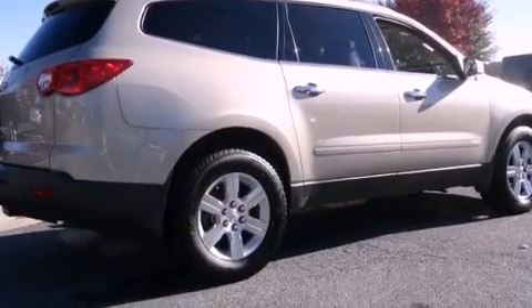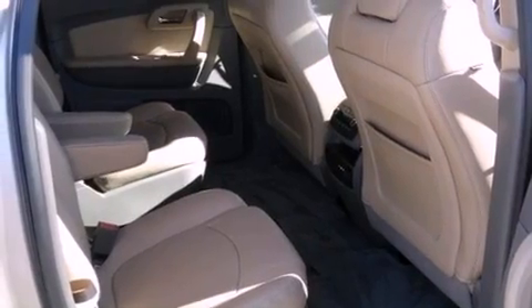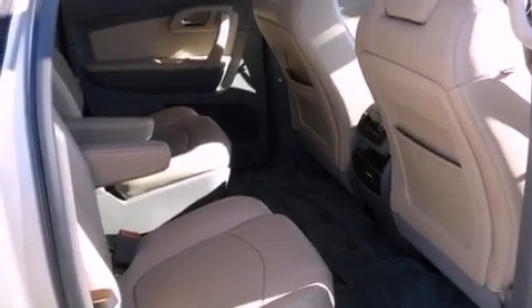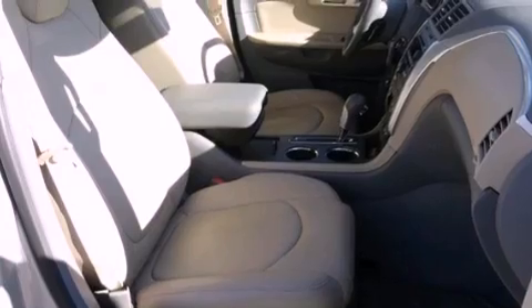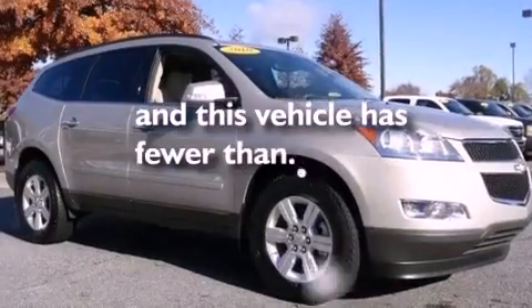The following features are also included: air conditioning with automatic climate control, a power rear liftgate, a leather-wrapped steering wheel, a rear spoiler, an illuminated driver's side vanity mirror, privacy glass, OnStar, cruise control, and this vehicle has fewer than 28,000 miles on the odometer.